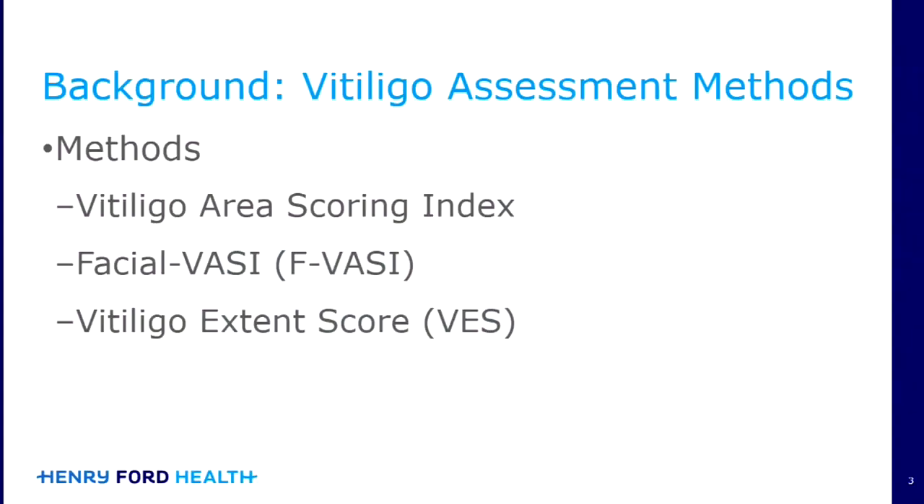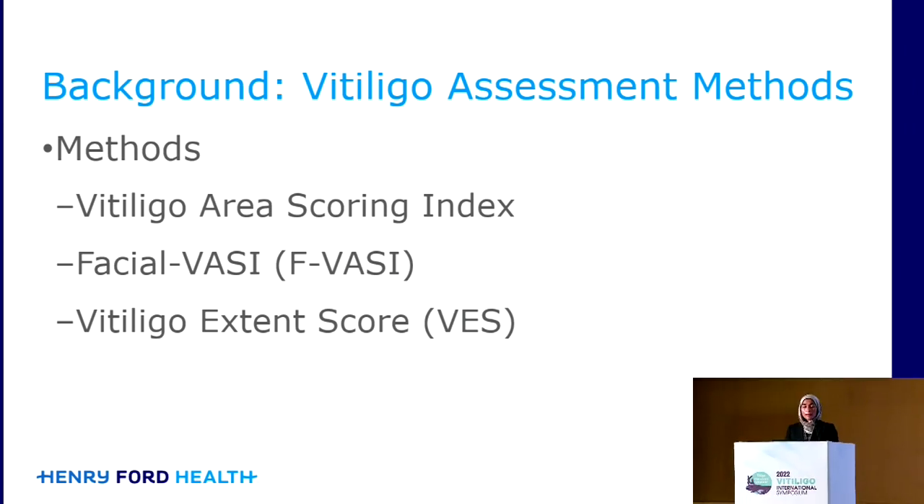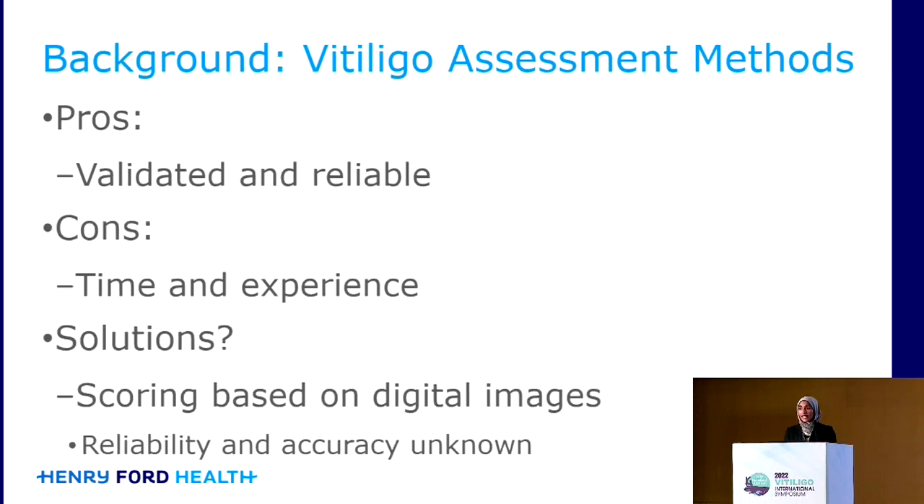This is a really exciting time in vitiligo where we have a lot of new clinical trials underway looking at novel therapeutics, but it's really important for us to have good instruments to be able to measure outcomes. We just heard a great talk about the VASI, the VES, and we also have the facial VASI as well. These are validated and reliable, but they can take a lot of time to perform, and you have to have some experience with the instruments.